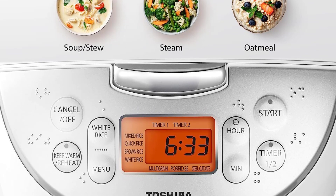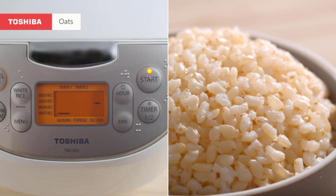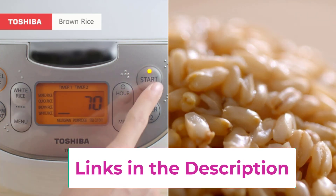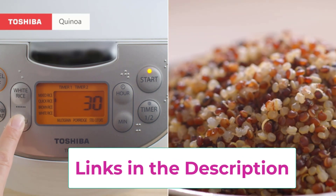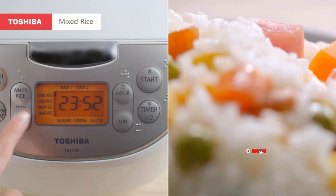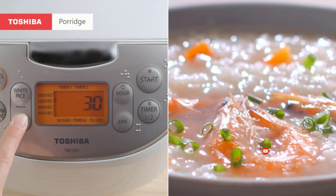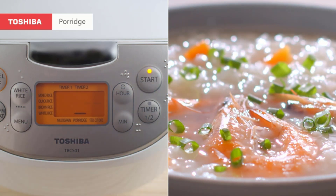The Toshiba 12-cup cooked rice cooker offers great versatility and convenience. It is not a simple rice cooker — it cooks different types of rice such as white, brown, mixed, multi-grain, and even steel cut oats. It has a porridge setting and a quick rice setting for faster cooking, and the steaming basket allows for cooking vegetables, meat, and fish, making it a multi-purpose kitchen appliance perfect for families and gatherings.